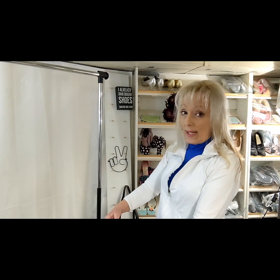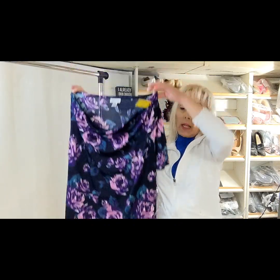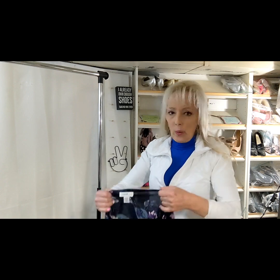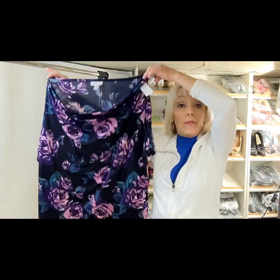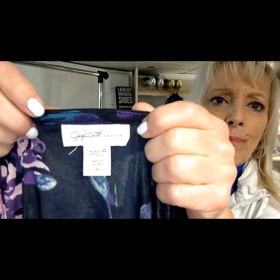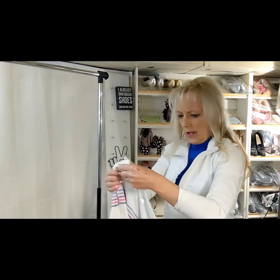This is a Jaclyn Smith and it's a 2X. I do pick up this brand with plus size, however it doesn't sell real quickly or for that much money. It was a Kmart brand, but they have some really nice pieces. Some of this stuff was not super cheap to begin with — even at Walmart or Meyers, brands that are just average can be $20 or $30. This is a 2X and I will use the keyword 'black floral' — I've heard that it's kind of a popular keyword.